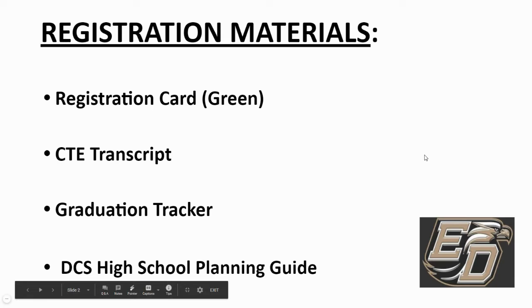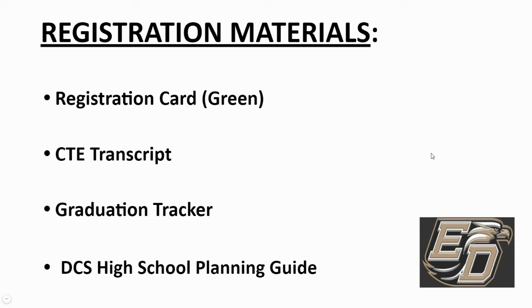In the registration materials that have been provided for you, we have several items. We have a registration card — your class, Rising Sophomores, is green. You have a copy of your transcript. These are the courses that you have either passed or taken up to this point, to help you select courses for next year, make sure you don't sign up for a course you already have credit for, and that we can follow the proper sequence.